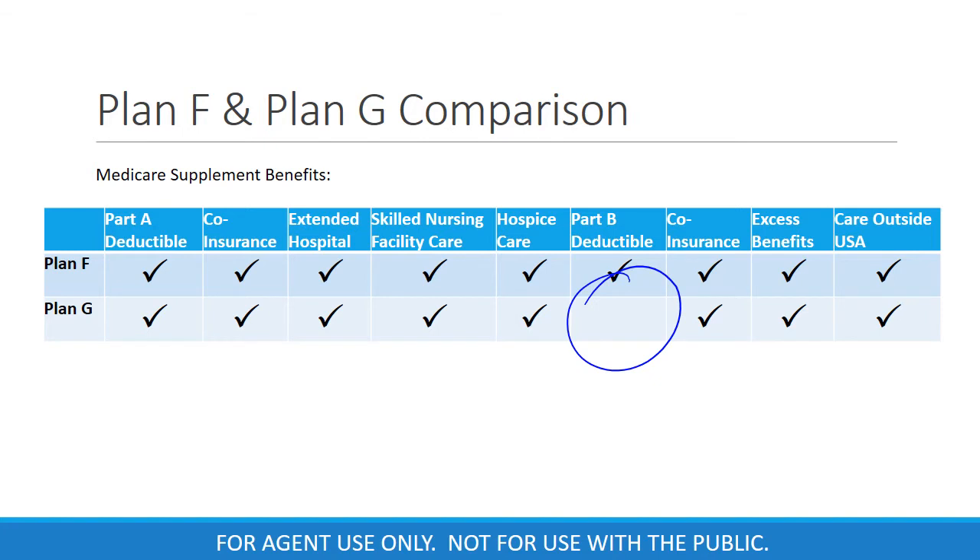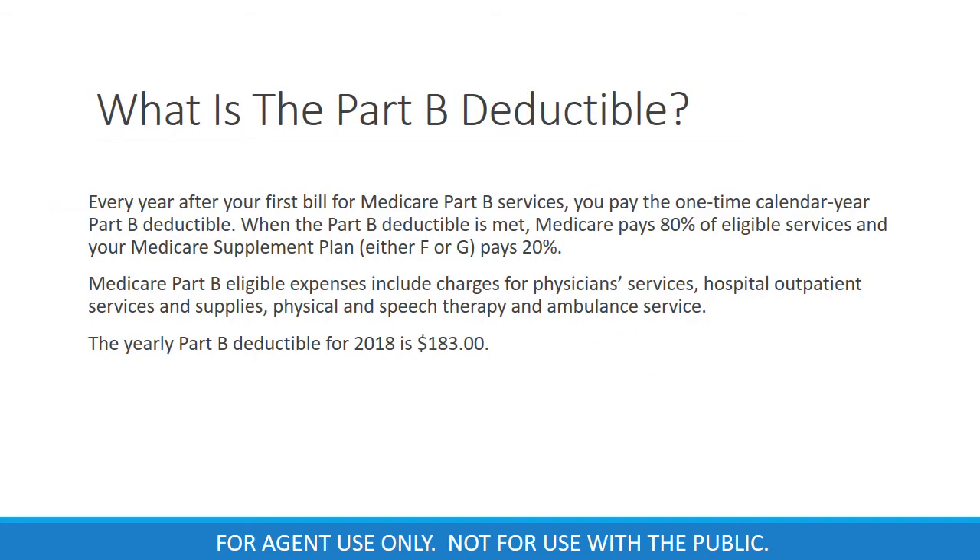Let's go into this a little bit further. What is the Part B deductible? After your first bill each year for Medicare Part B services, you are required to pay the one-time Part B deductible. Once the deductible is met, Medicare pays 80% of the eligible services and your Medicare Supplement Plan pays the remaining 20%. Part B eligible expenses include charges for physician services, hospital outpatient services and supplies, physical and speech therapy, and ambulance services. The yearly Part B deductible for 2018 is $183.